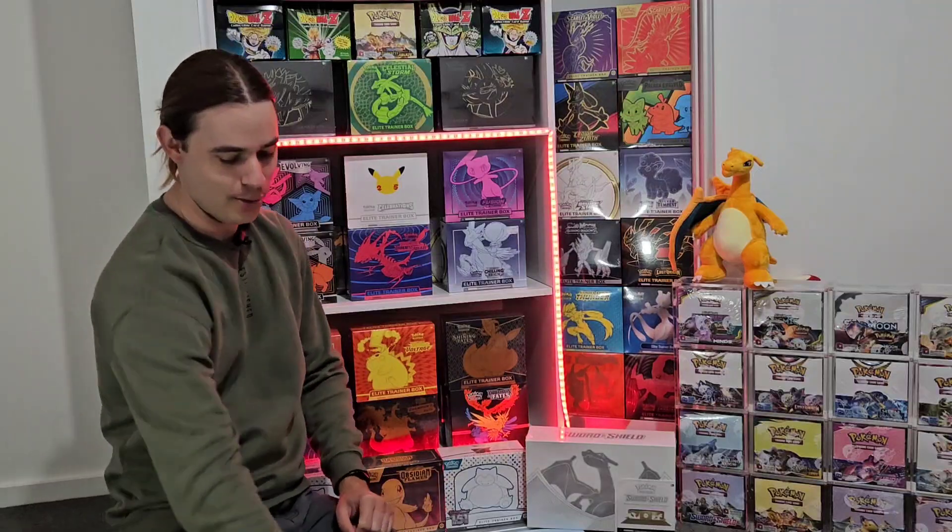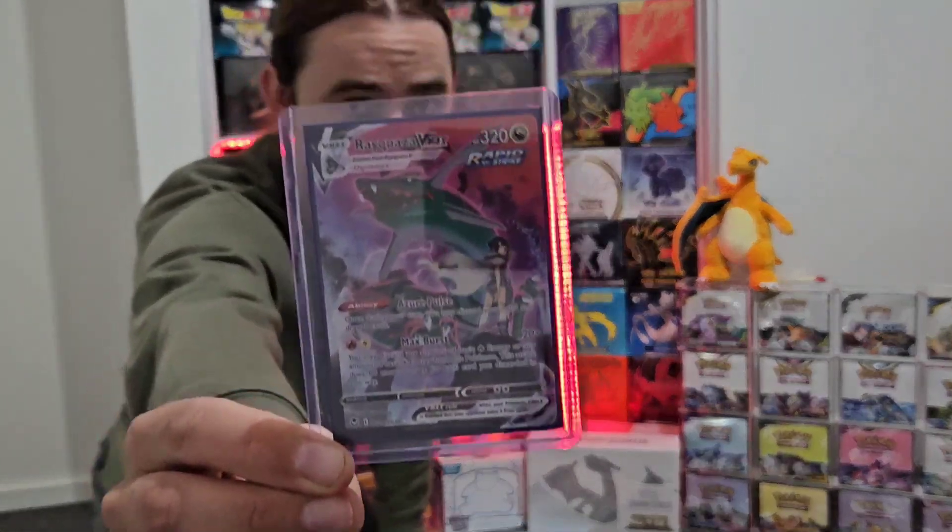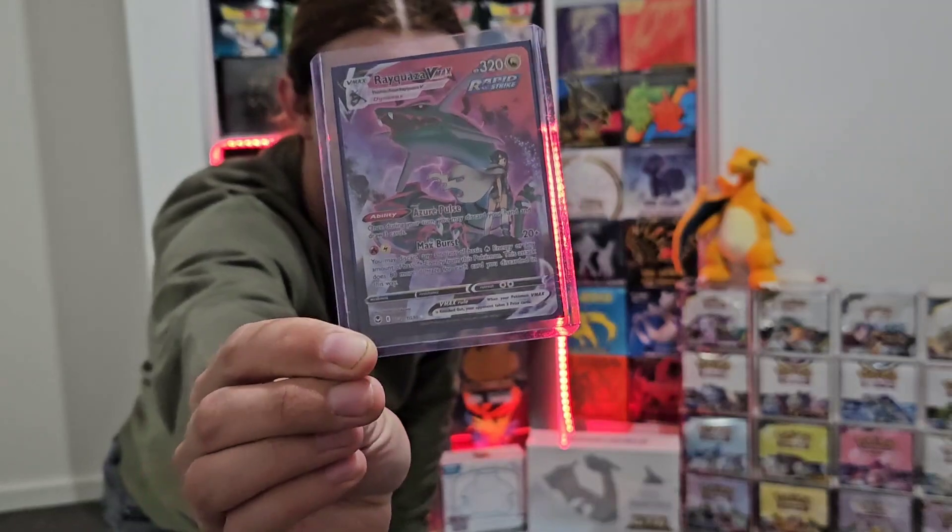Everyone, welcome back to the channel. Well, it's a numbers game, isn't it? Just went down to Kmart and finally pulled something good. I always joke that if you want a pack to be open and not get anything, get me to open it. But today I finally got something. Bought a Silver Tempest pack from the local Kmart — a couple while I was down there. The other two didn't get anything, but got the Rayquaza VMAX from the Trainer Gallery. If I'm not mistaken, it must be the second most expensive card from the set behind the Lugia. So there we go, finally got something.